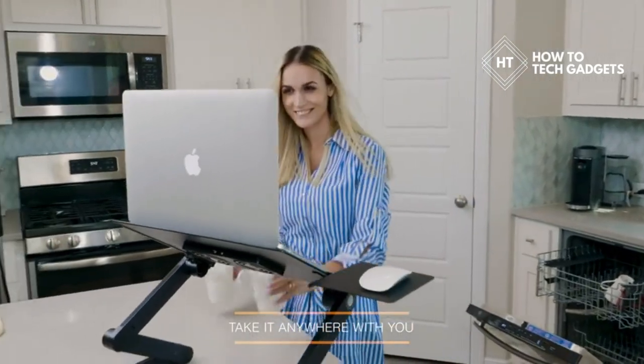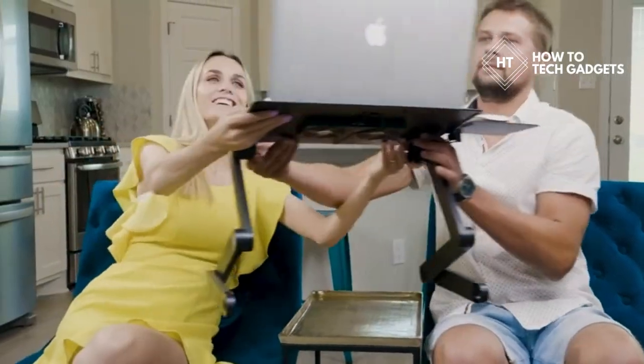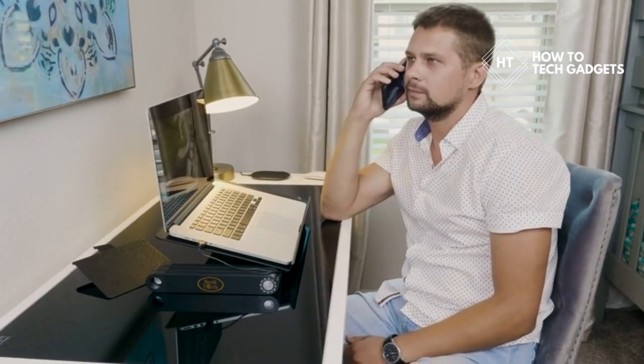Whether you want to relax in bed, sit comfortably on your chair, watch your favorite show while cooking in your kitchen, or get some office work done, this adjustable and versatile laptop stand is for you.